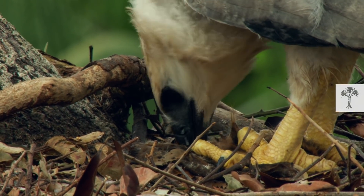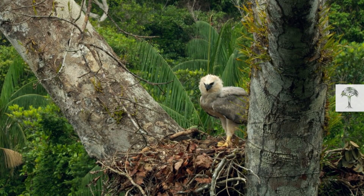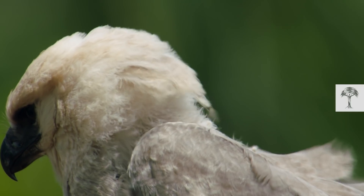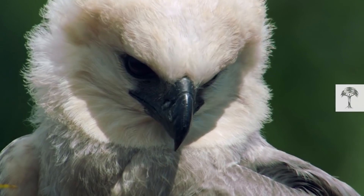It's good that they are safe and sound, because as harpy eagles are listed as near-threatened, every single chick matters. Like all predators at the top of the food chain, the species is vital to maintaining balance in its environment — in short, they need to be protected.